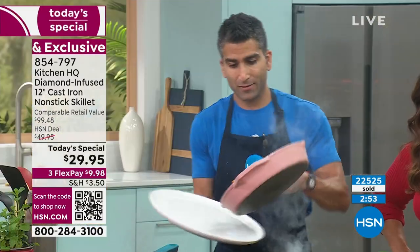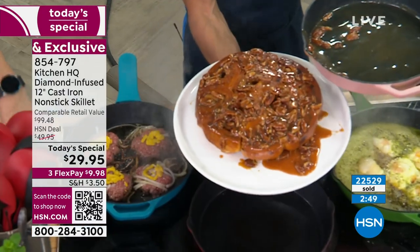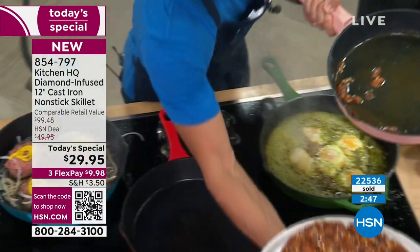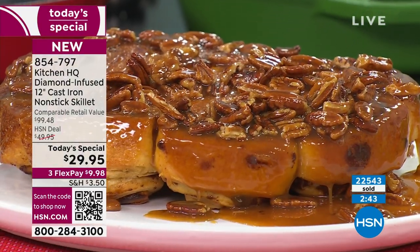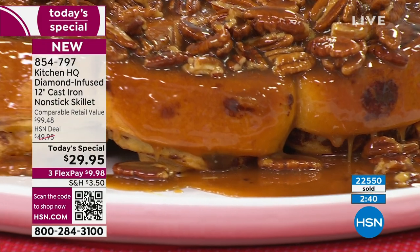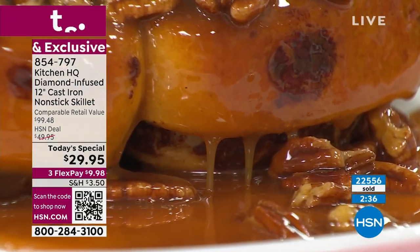Take a look at this — this is my cinnamon bun. Smells amazing — nonstick. If I can plop out caramelly cinnamon buns out of a cast iron pan, this is truly as nonstick as it gets. Don't worry about cooking — I oftentimes say, if you're worried about the cleanup, you won't reach for it.